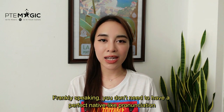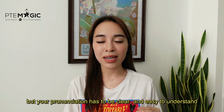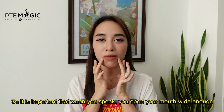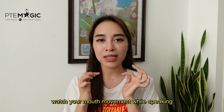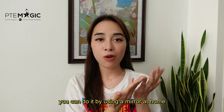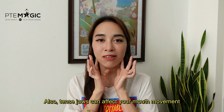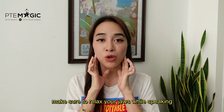Frankly speaking, you don't need to have a perfect native-like pronunciation to get 90 in PTE Speaking, but your pronunciation has to be clear and easy to understand. It is very important that when you speak you open your mouth wide enough, so watch your mouth's movement while speaking — maybe by using a mirror at home or by asking someone else to give you feedback. Also, a tense jaw can affect your mouth's movement, so make sure to relax your jaw while speaking.